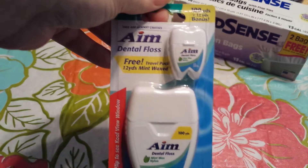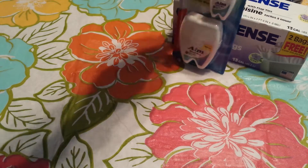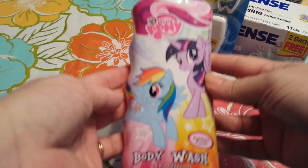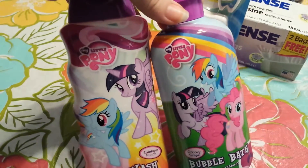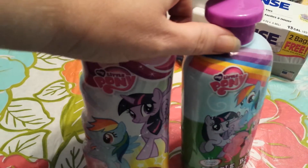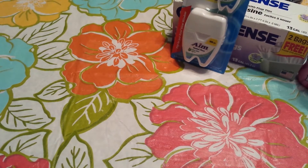I did pick up another one of these AIM with the small purse size. I decided I probably should have grabbed more than one so I went back and got another. I also found the My Little Pony body wash in the Rainbow Punch, so now I've got all three of them for my niece. I'm going to add that to her birthday gift.